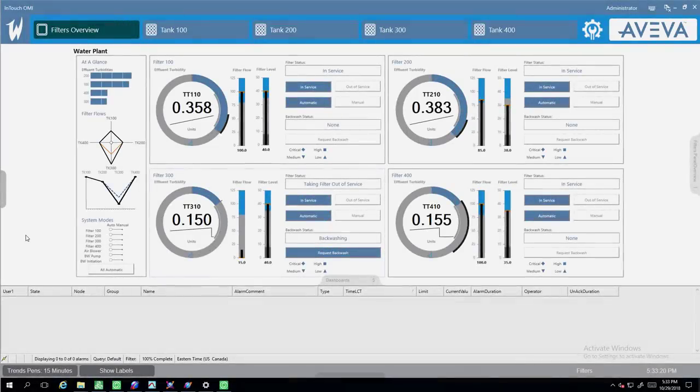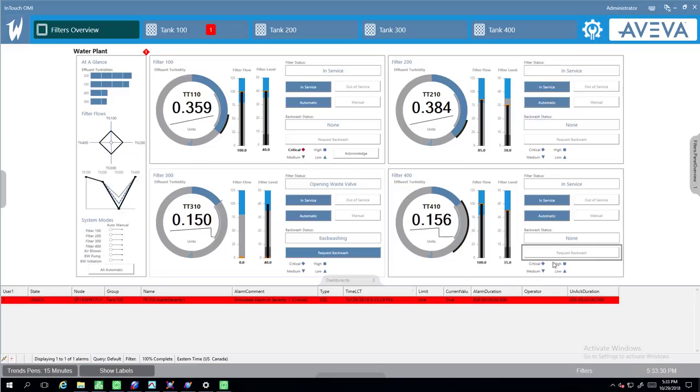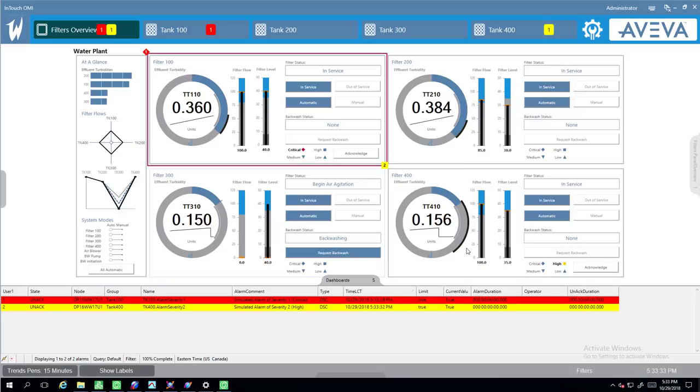A modern control room usually includes the concept called high performance HMI. The idea is to minimize the use of bright colors unless you're trying to get someone's attention. For instance, if I create a critical and a high alarm on this page, it'll be obvious which areas need attention, both by the brightly colored borders and by the alarm icons in the navigation header. This concept is covered in detail in other videos.